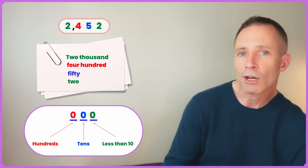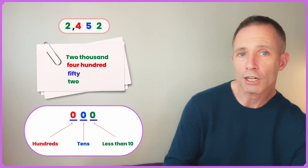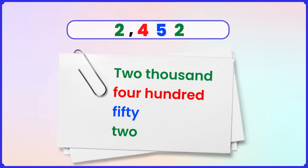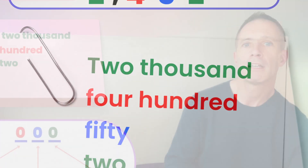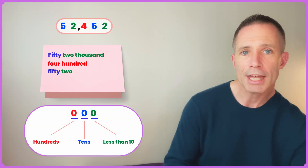Let's begin to practice these numbers — let's start small and get bigger. And later, we will test ourselves and finish with a bonus tip on how to read big numbers even more quickly. Two thousand, four hundred, fifty-two. Fifty-two thousand, four hundred, fifty-two.